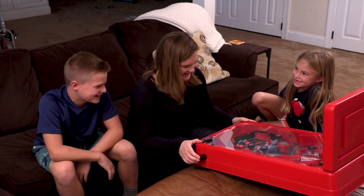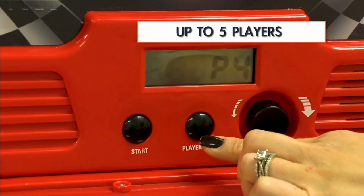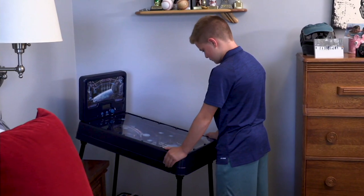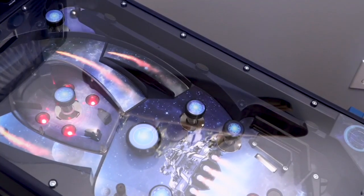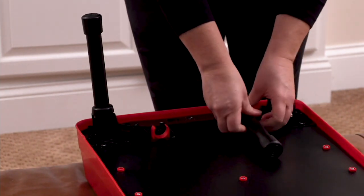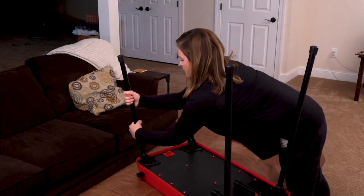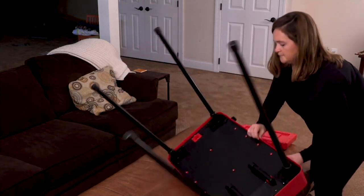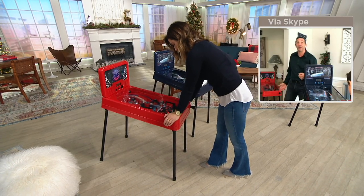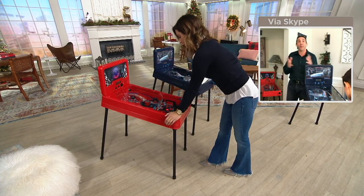A normal pinball machine — you have all of the spinners and bumpers. The one big center spinner is great because we've all seen pinball machines where you hit the flipper, it rolls up and it rolls back — that's not a lot of fun. The big center spinner shoots it in all different directions, which makes it like a real pinball experience. You can play it on the table, or the legs store underneath and you can play it freestanding. As a grown man, I can play it freestanding. It's great for all ages.